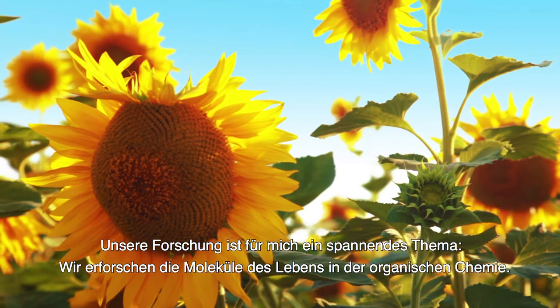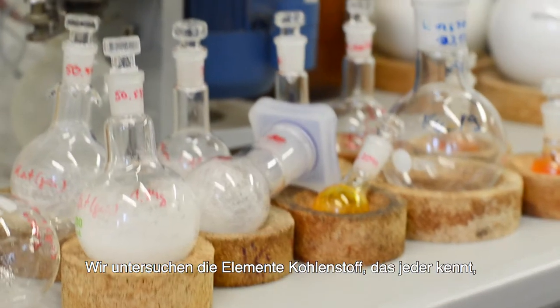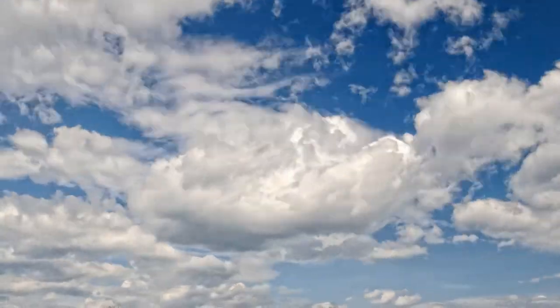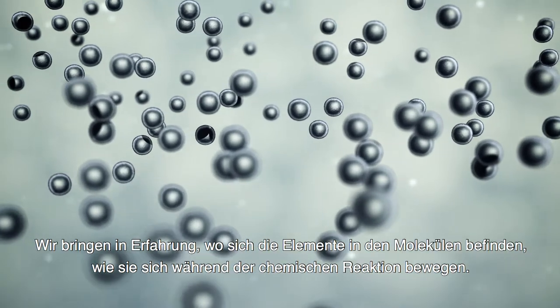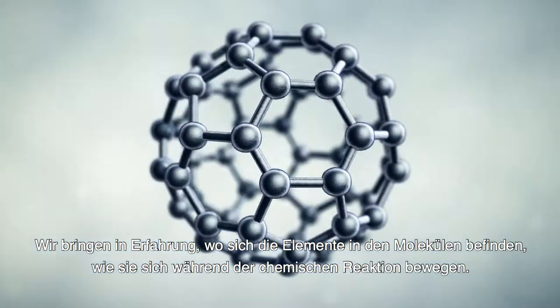I'm very excited about what we're doing. We're looking at the molecules of life in organic chemistry. We use the elements carbon, hydrogen, nitrogen, oxygen, and sometimes some others. What we're trying to do is really understand chemical reactions at their most fundamental level — really knowing where the atoms are and how they move as a chemical reaction occurs.